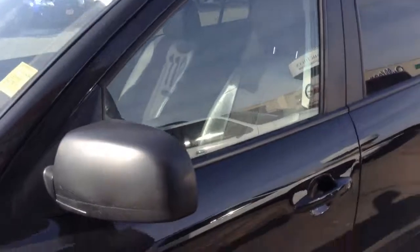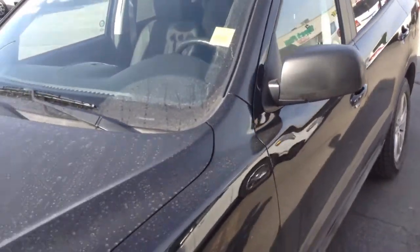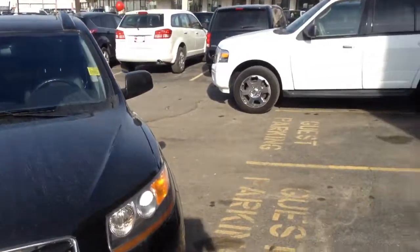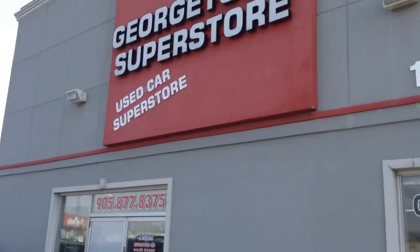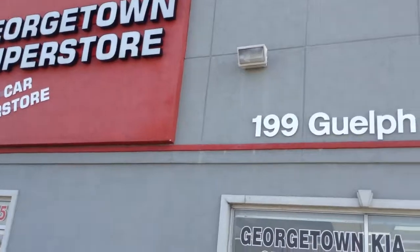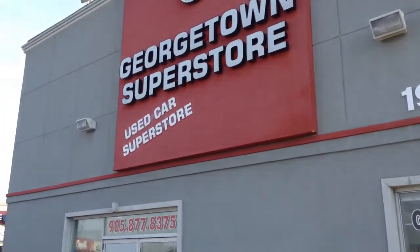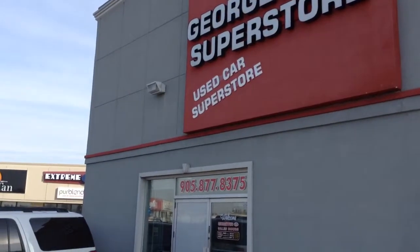Now that Gil you've had a chance to see this video, I'd love to be able to invite you down to our location, which is located at 199 Guelph Street. We are the Georgetown Kia Superstore. As mentioned, I can be reached at area code 905-877-8375.